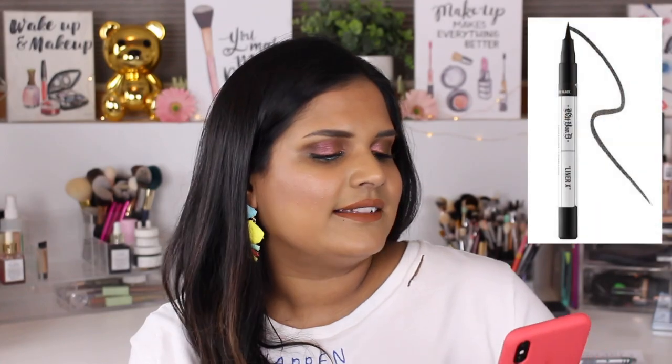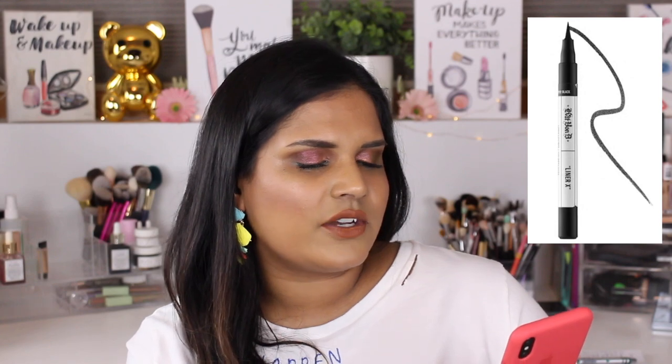The Pat McGrath Labs Mothership Sublime Bronze Temptation eyeshadow palette — limited edition at $55 — is actually the palette I'm wearing on my eyes today. I have videos coming up filmed with this palette, so stay tuned. These mini palettes are really nice; I've only worn two of the three looks so far and I've really enjoyed them. If you want to pick it up on sale, now is the time.